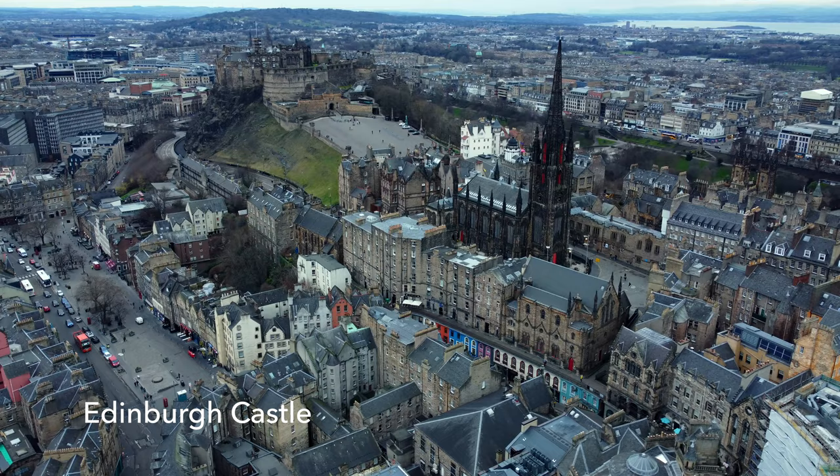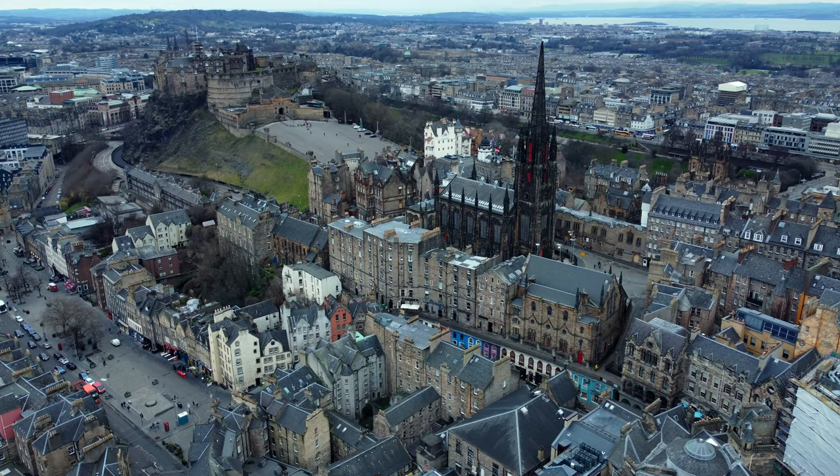Be sure also to pop behind some of the winds and closes, which are basically alleyways off the Royal Mile. Next, head to the historic Edinburgh Castle, which sits atop Castle Rock overlooking the city, and is home to the Scottish Crown Jewels and St. Margaret's Chapel, the oldest surviving building in Edinburgh.